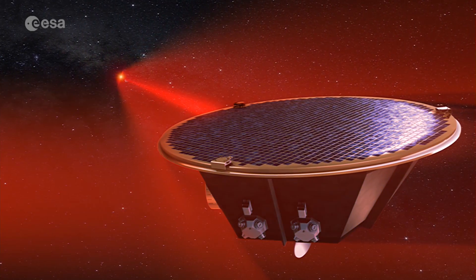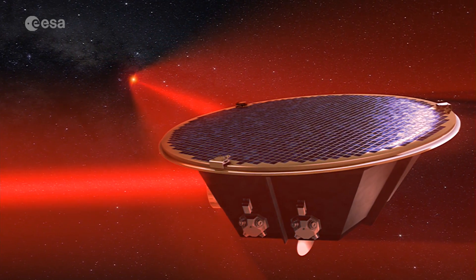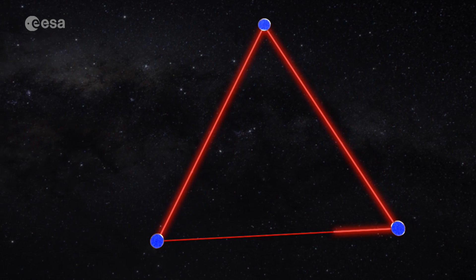Lisa will build on this achievement, but will consist of not one but three spacecraft. The big difference between Lisa and Lisa Pathfinder is the length of the arm. In Lisa Pathfinder, we had two gold-platinum cubes in our spacecraft separated by about 40 centimetres, whereas in Lisa the cubes are separated by two and a half million kilometres — about six times the distance to the moon. So it's a long, long way.